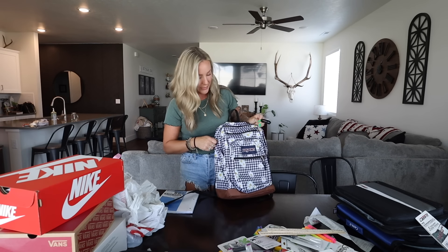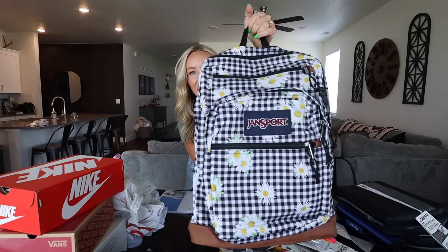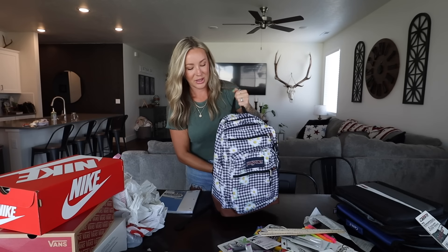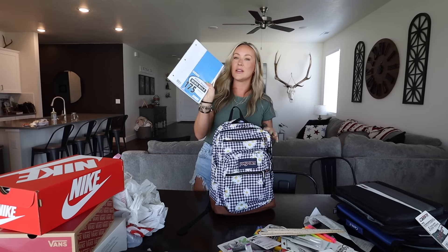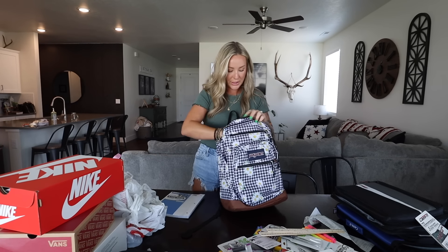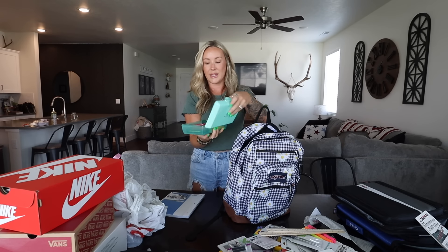They don't even really use their backpacks — it's mostly these binders for all the stuff they bring home every day. But this is the GN Sport backpack — it is so cute, look at the print! I love it. So Berkeley's supplies — we've got that wide-ruled paper.